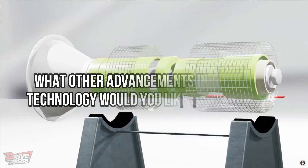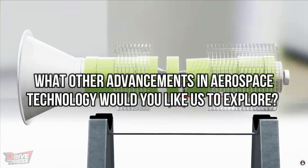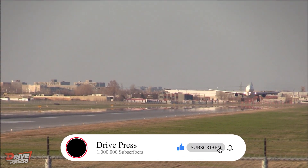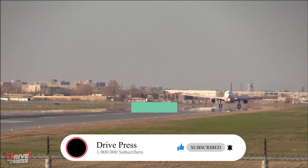As we conclude our exploration of the revolutionary plasma engine, what other advancements in aerospace technology would you like us to explore? Let us know in the comments below. Remember to subscribe to our channel, like this video, and enable notifications to stay up to date with the latest discoveries and innovations. Thank you for watching and see you in the next episode!